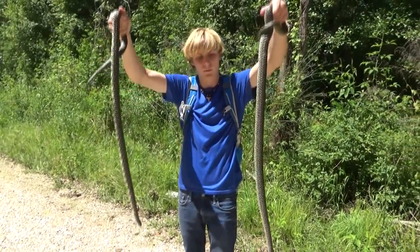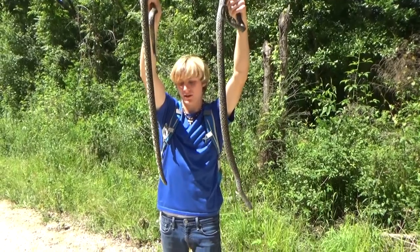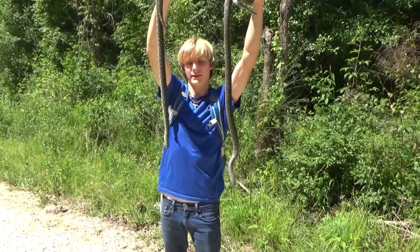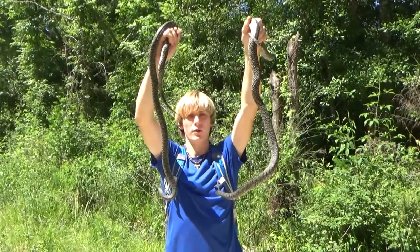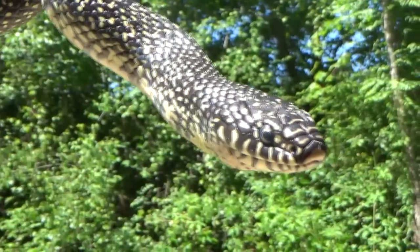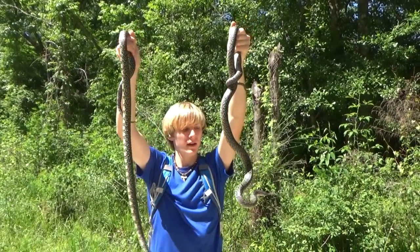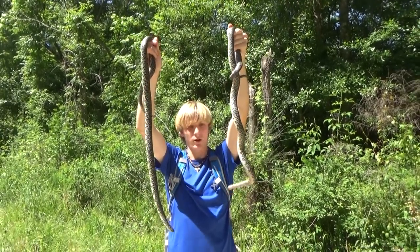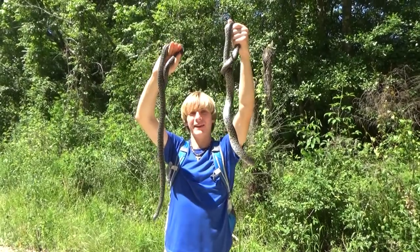They're getting a little bit rowdy because I've been holding them for quite a bit now. Beautiful snakes, and oftentimes you'll see these guys in the pet trade — a lot of people like to keep speckled kingsnakes as pets. There are a lot of breeders for them as well, and they're just an absolutely gorgeous snake. Look at them — they're completely chill, not trying to bite me, not musking on me. This one only hissed at me one time since we caught them, and they're just so well behaved. It's nice to catch some snakes that just don't want to kill you.